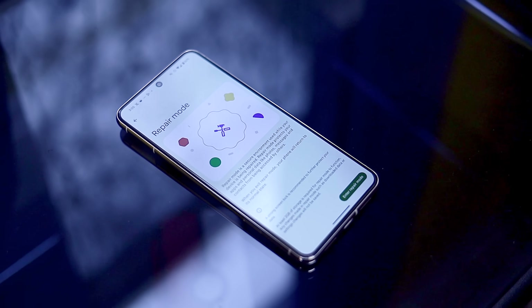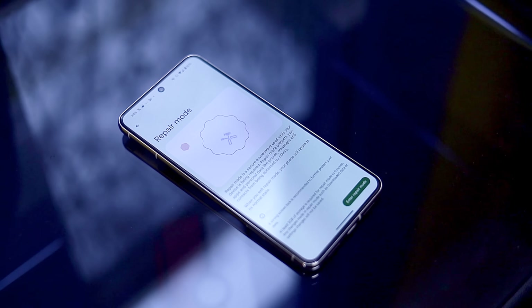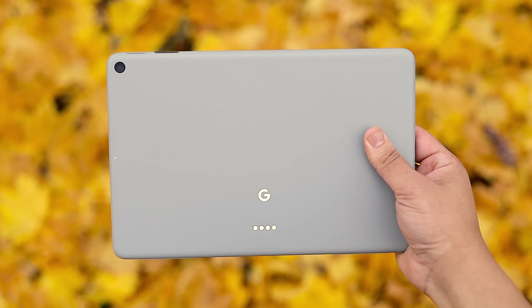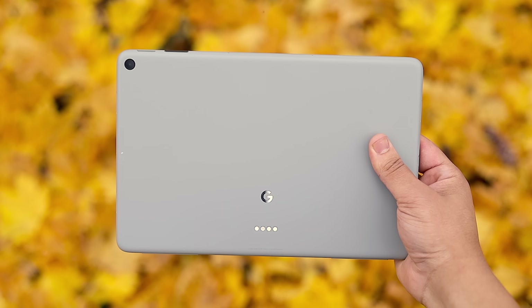There's a new repair mode on Pixel devices that will keep your personal data protected while sending your device in for a repair. Contextual screen replies are now active and can be engaged during a call screening session. Finally, clear calling has now been implemented on the Pixel Tablet for video conferencing.